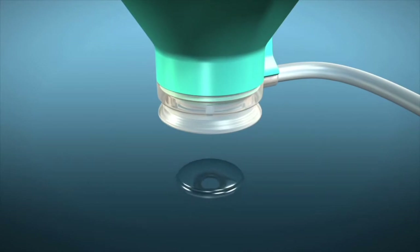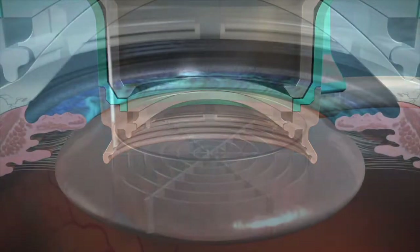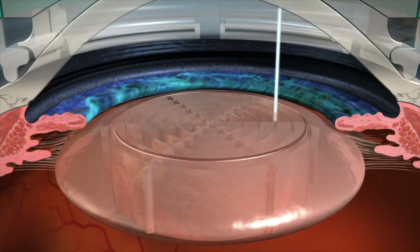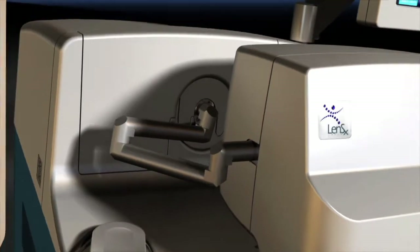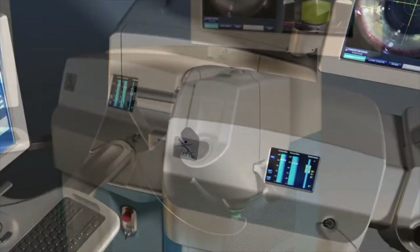Lasers have been developed to use for eye surgery for all different parts of the eye. We now have the ability to use a laser to add an entirely new level of precision to an already incredible surgery — removing a cataract and placing a lens implant in the eye.